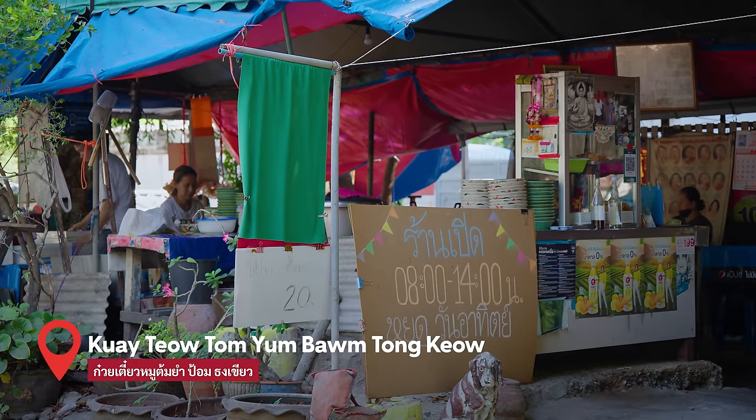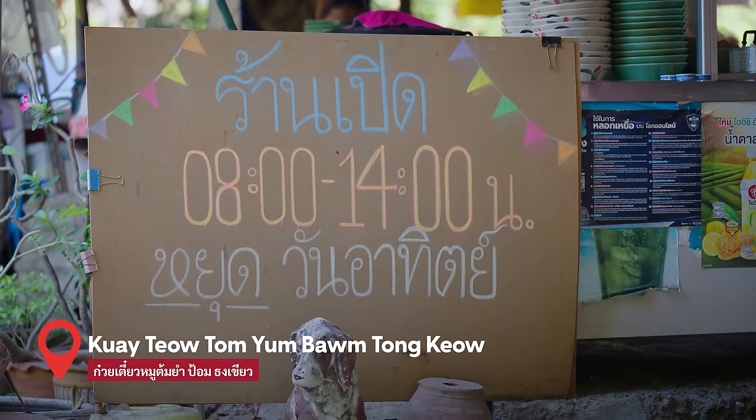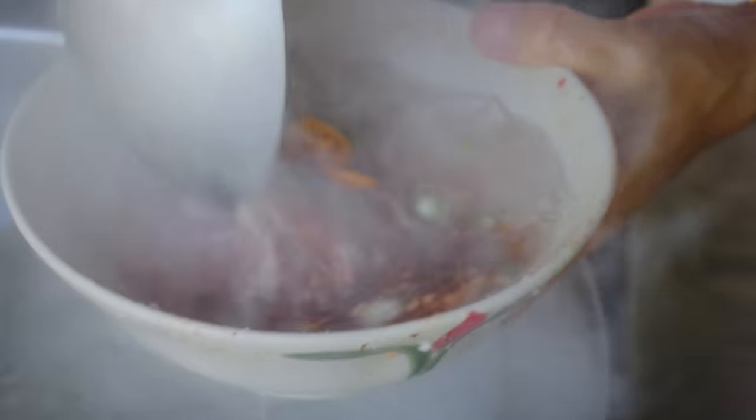Hey everyone, hope you're having an amazing day. It's Mark Wiens. I'm in Bangkok, Thailand. It's a beautiful morning and we're at the first place, but we're going to eat a dish. It's a Thai dish that you definitely know of, but when they combine it with noodles, it's a little bit different.